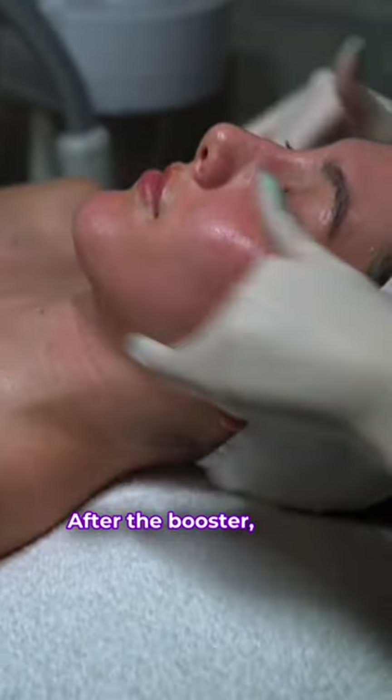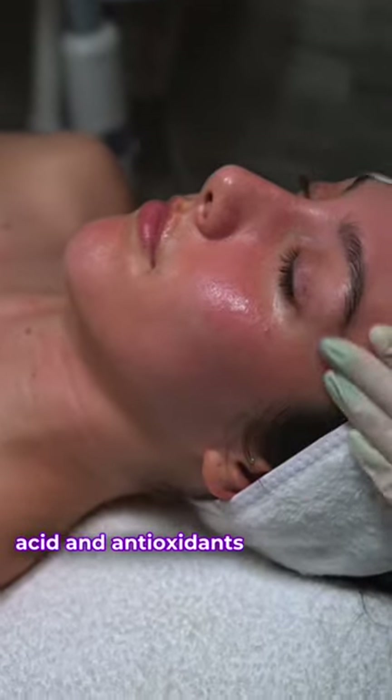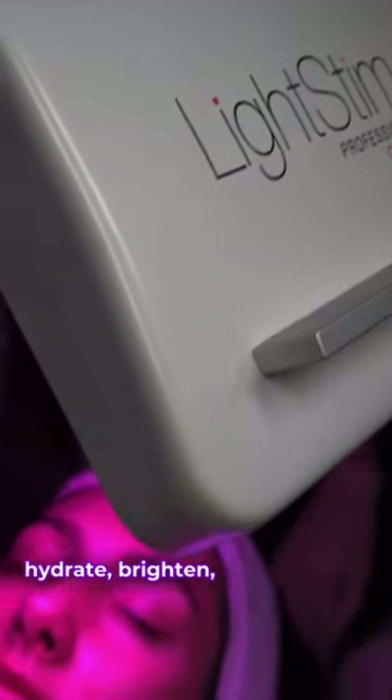After the booster I layer a potent blend of hyaluronic acid and antioxidants that soothe, hydrate, brighten, and stimulate collagen.